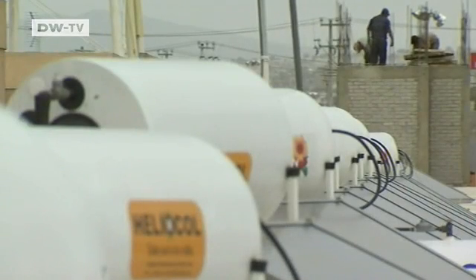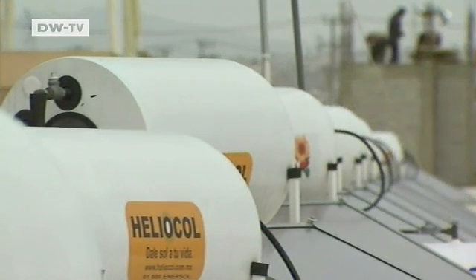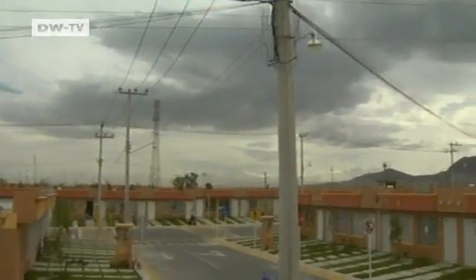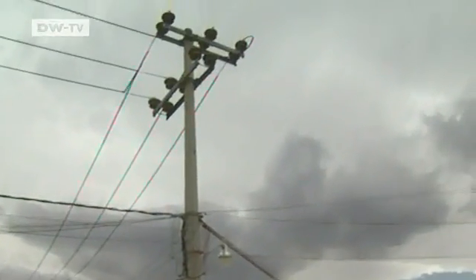There are a thousand solar modules in this housing estate. They are designed to function even if the sun disappears for a while, so residents aren't entirely dependent on the weather.